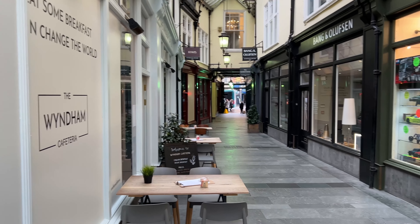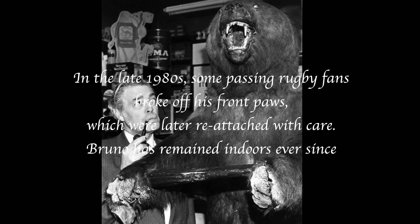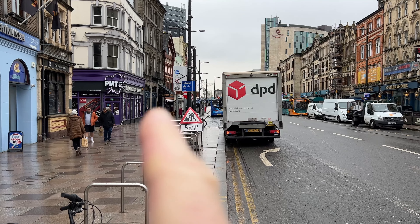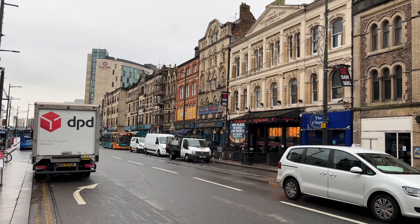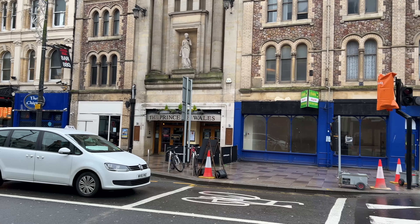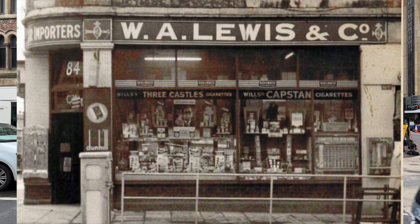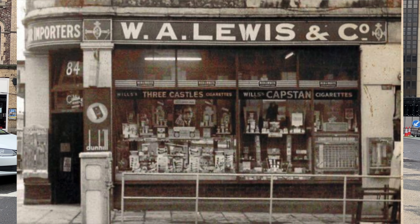It looks like it's been here all this time, but this actually used to be on the corner of a building down there. I'll show you where it was. This bear used to stand on the corner of the building for all to see — for over a hundred years it stood there. So they moved this lock, stock and barrel to where we are now in Wyndham Arcade, from its original home which is down there next to the Philharmonic.